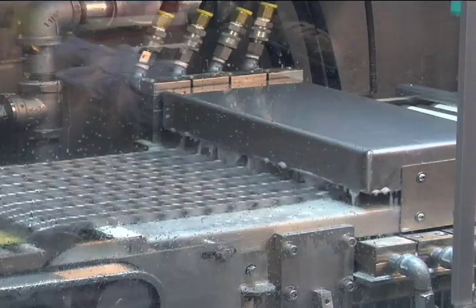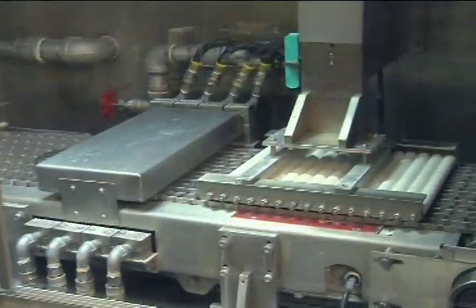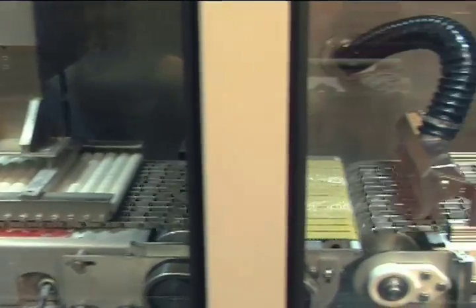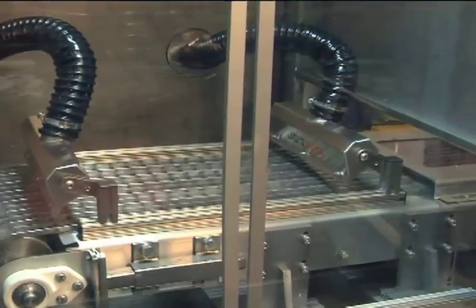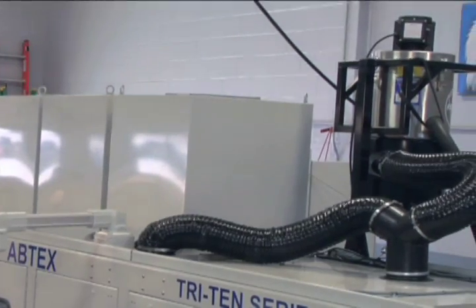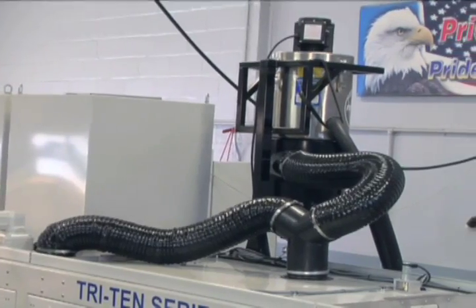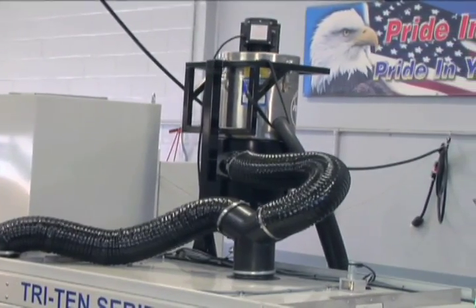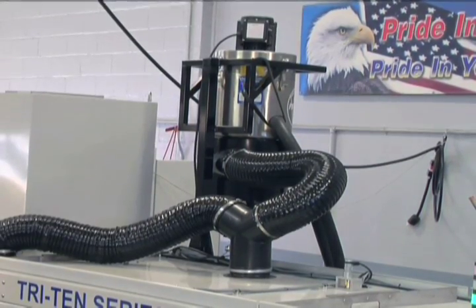A gap conveyor smoothly transfers parts to chain conveyors which shuttle the parts through rinse, demagnetization, and blow off — where residual particulate is removed from the parts. The drive motors are mounted on top of the machine to protect them from coolant exposure and prolong their lives. A rooftop mounted mist collector and frame mounted electrical cabinet reduce the machine's footprint.